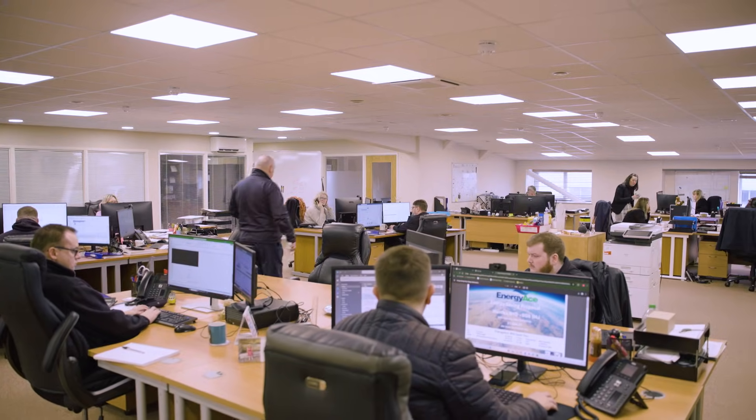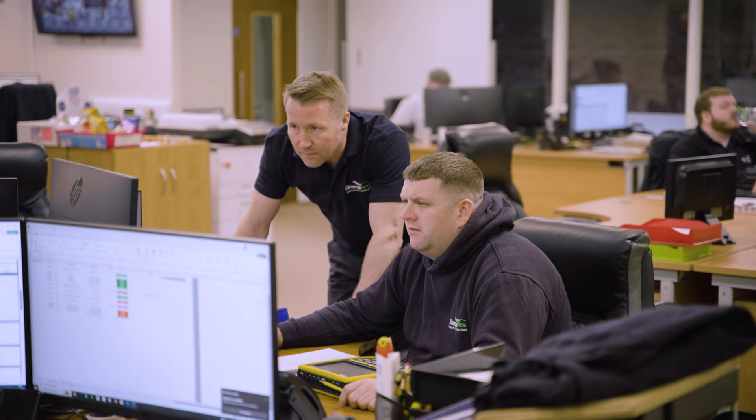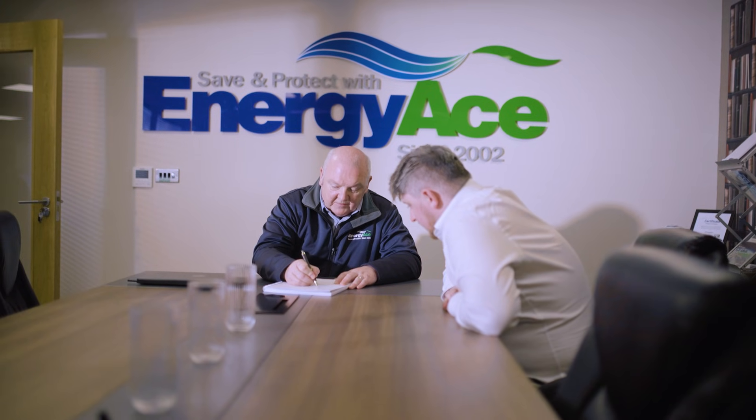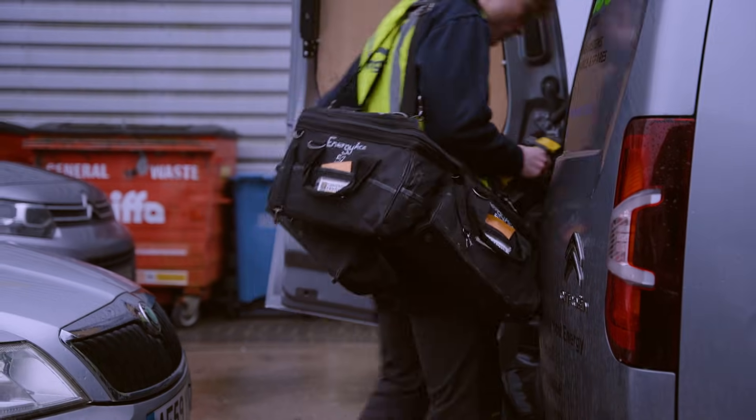We calculate what the anticipated savings are going to be for a client over a 12-month period and put together a return on investment for that client. The next step is a site survey — we'll come to the client's site and look at what type of equipment they've got. How efficient is the lighting? How are the motors controlled?